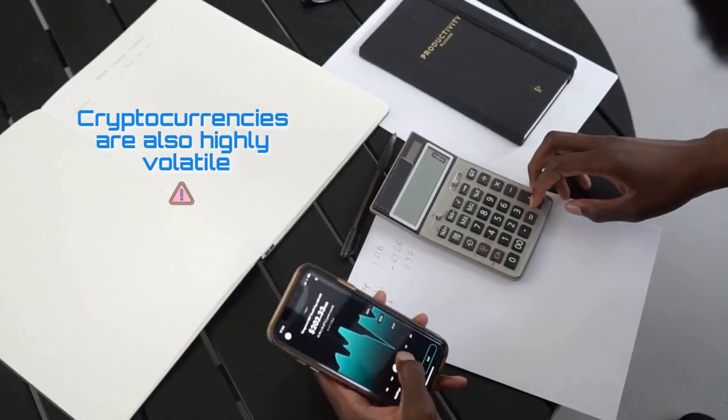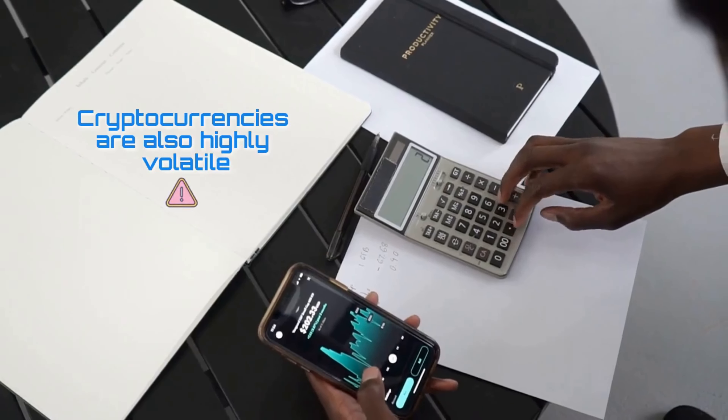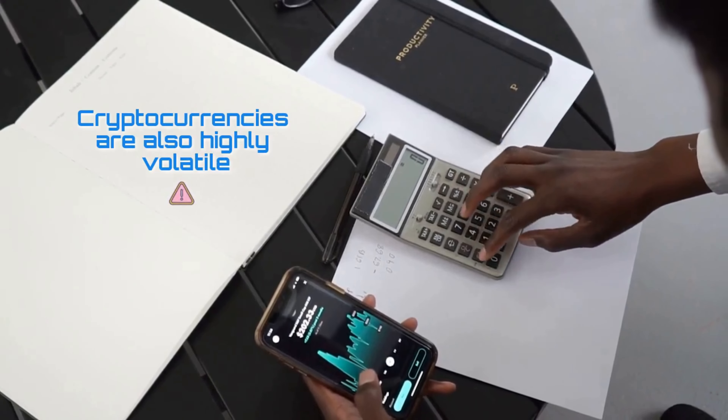Cryptocurrencies are highly volatile, so your cash can go down as well as up in the blink of an eye. As always, you should never invest in something you don't understand. What are your thoughts about Immutable X and IMX — would you use or invest in it? Let me know in the comment section below. Thanks for watching; if you find this video helpful, please tap the subscribe button.